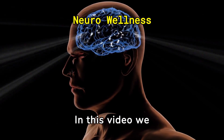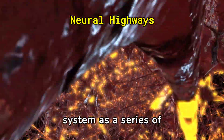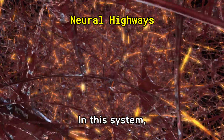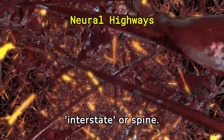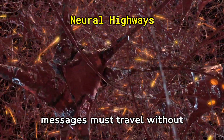Welcome to Physiomedics. In this video, we are going to discuss ways to improve our nervous system. Imagine your nervous system as a series of roads connecting the brain to the body. In this system, nerves are smaller roads that lead to the inner state or spine. For this network to function optimally, messages must travel without error.